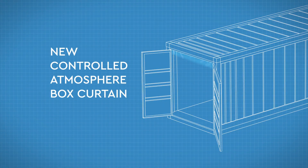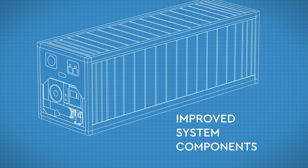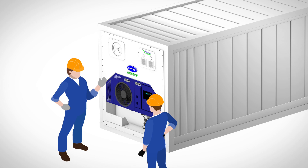We developed a new controlled atmosphere box curtain and improved system components to enhance overall ease of installation. And we offered training at the local level to help ensure that the boxes deployed have sound refrigeration systems in place that are suitable for modified controlled atmosphere systems like XtendFresh.